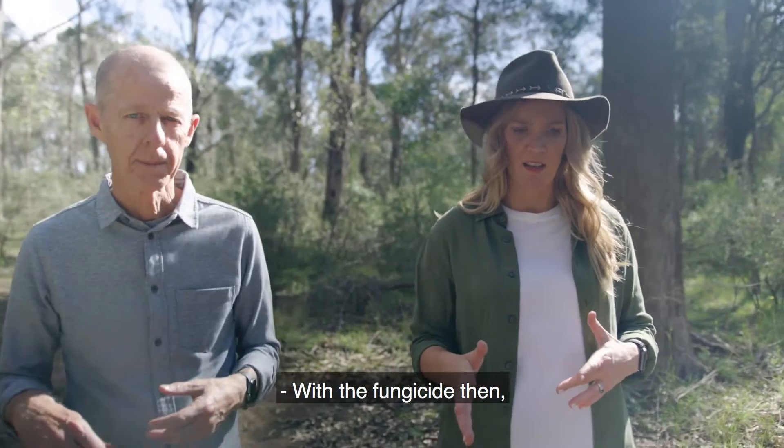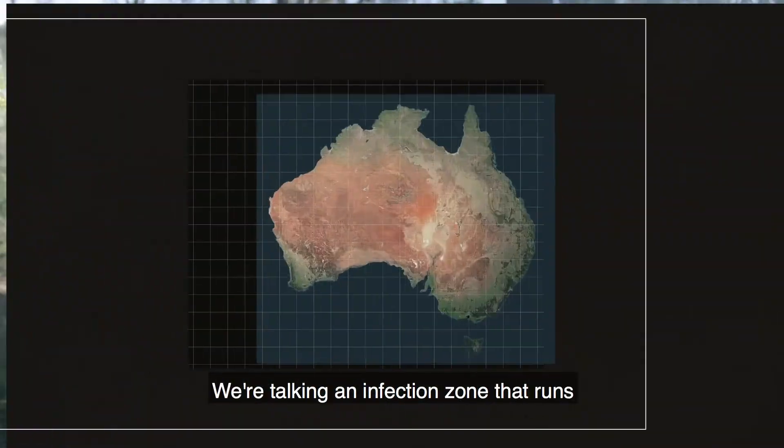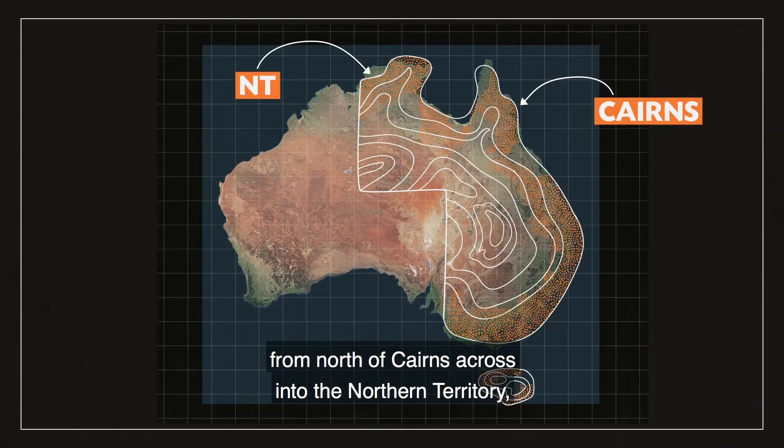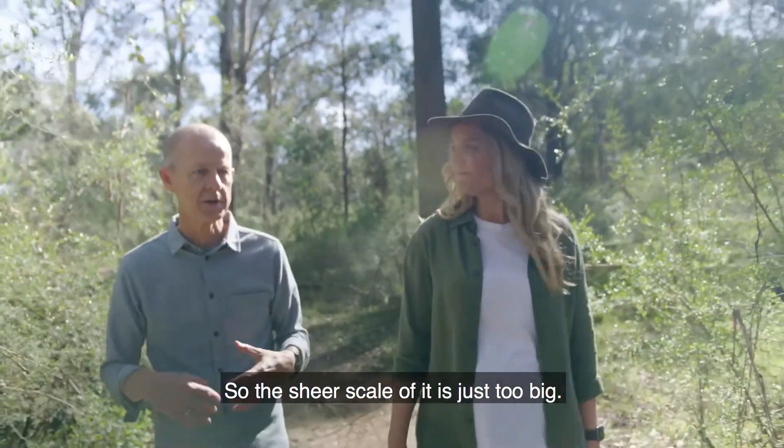With the fungicide then, why couldn't you use that in the bush like this? It's just the sheer scale of it. We're talking an infection zone that runs from north of Cairns across into the Northern Territory, down to Victoria and Tasmania — the sheer scale of it is just too big.